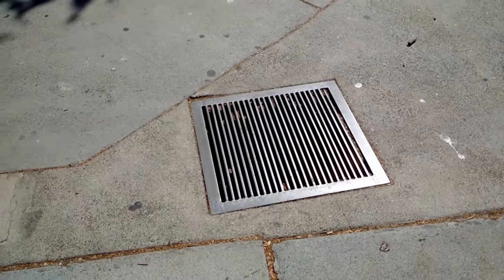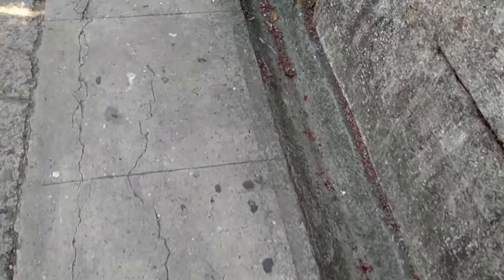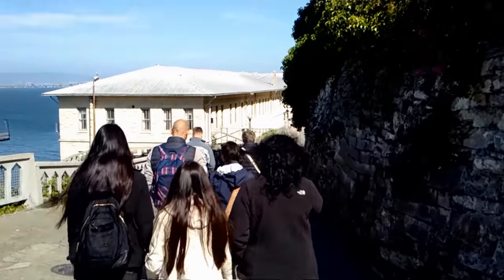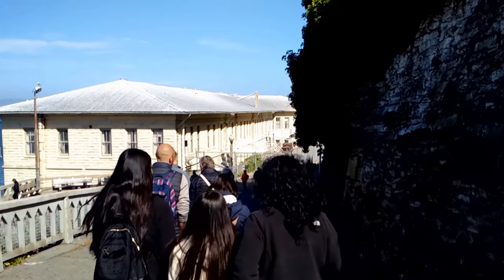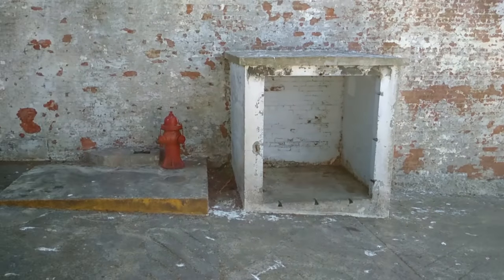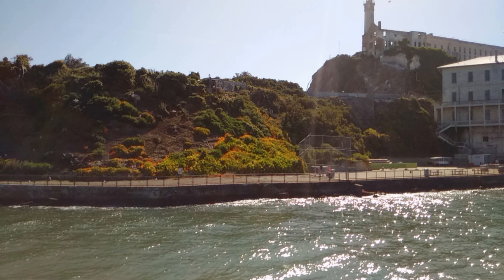I wanted to find out how many miles of road there are on this 22-acre island. Google didn't have an answer for me, and Maps was no help. So I went to Microsoft and used their measuring tool on Bing Maps. After marking out all the roads, I got just a little over one and three-quarters of a mile — close enough for government work.